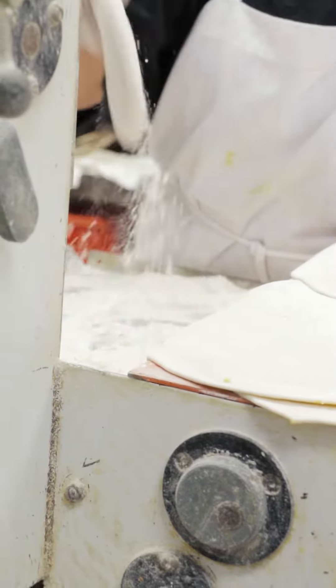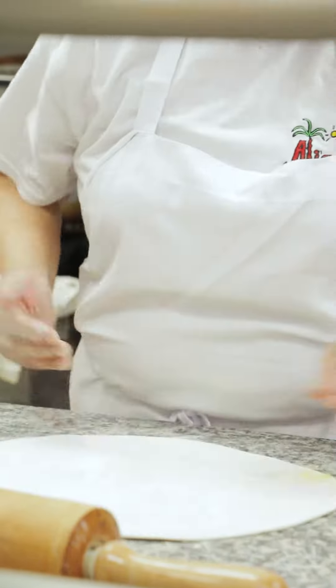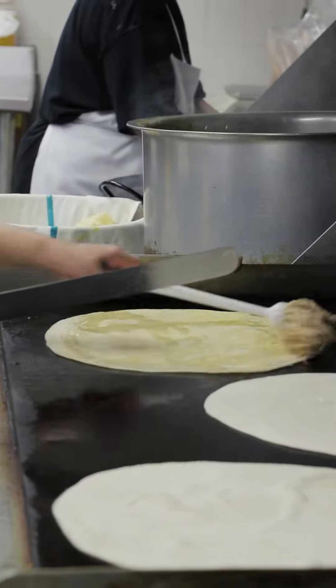We're in their kitchen right now, and this is where they make all the rotis from scratch. This place originally opened up 42 years ago, and there's a reason why they're still around — they do not mess around when it comes to their roti. First of all, they're massive. When it was served to me I thought it was a pillow, but it turns out that was the meal I was supposed to eat.